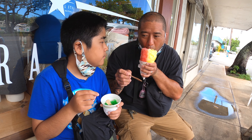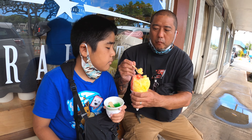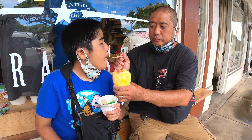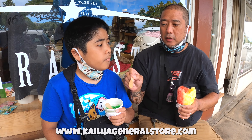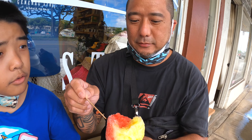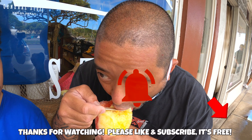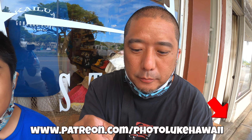This is our favorite shave ice place in Kailua and there's never a line. How is it Austin? What flavor is that? Lime. What did you get? It's cherry and lemon. We're at the Kailua General Store — we had to get some shave ice after doing a little walk. The lemon is good. I like the lemon because I like a little bit sour.